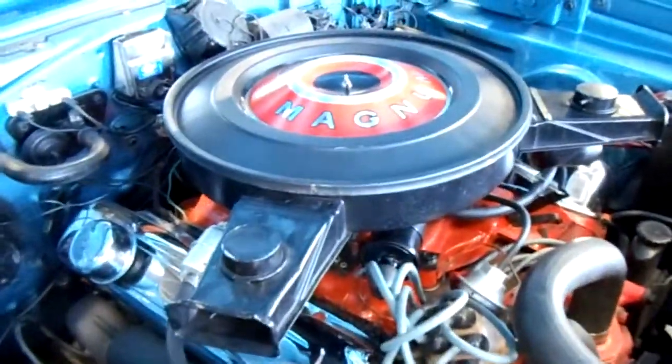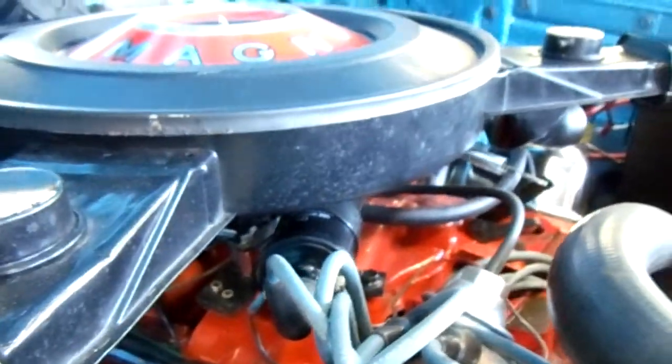It's got the 440 under the hood with a single 4-barrel. Factory exhaust manifolds, and you can see this thing is really detailed out nice.